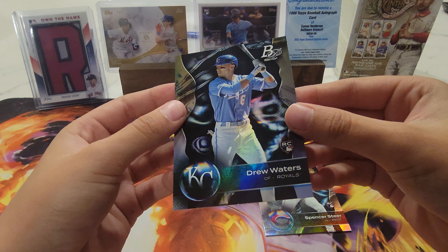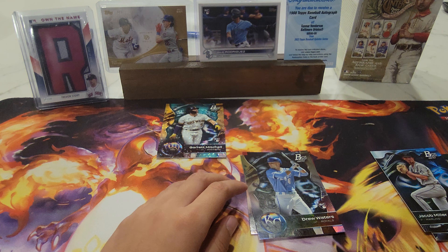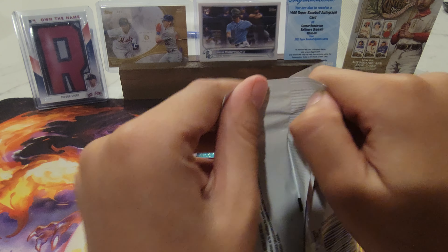And we have a Drew — let's see here. Jose Altuve, Edgar Quirrell, Samuel Salawa new money RC, and Zio Tovar.